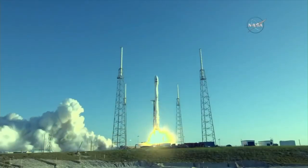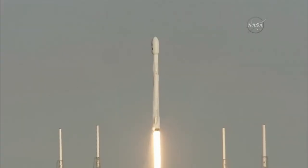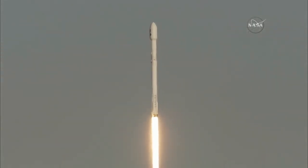Liftoff! The SpaceX Falcon 9 carrying TESS, a planet-hunting spacecraft that will search for new worlds beyond our solar system.